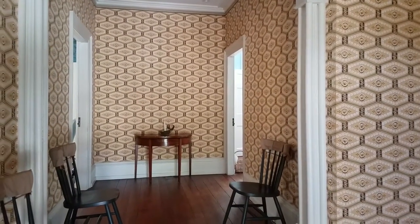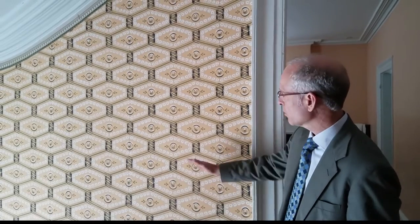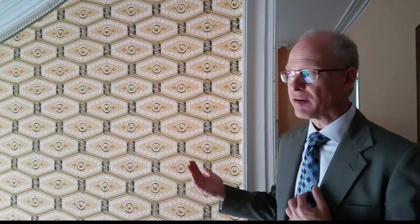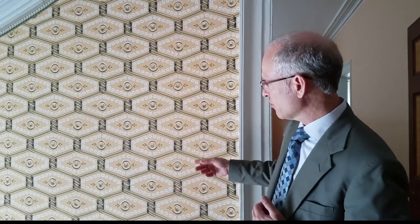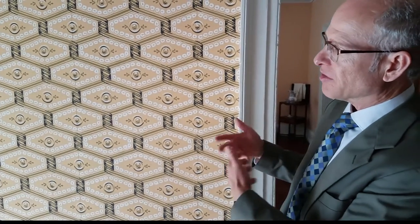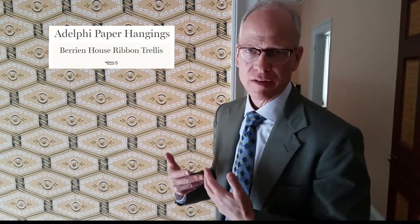Here's the center hall on the second floor, giving access to the four original bedrooms. The wallpaper throughout the center hall on both the first and second floors, rising up to the third floor, is a specific pattern that is a relatively recent addition to the Davenport House Museum. A house about a block away on Broughton Street at Habersham — the Berrien House, or John Berrien House — was recently restored, and in excavating through its walls they found vestiges of this wallpaper pattern. The Berrien House is slightly older than the Davenport House, and this is the only surviving example of this specific pattern: ribbons coiled to form a trellis motif with little roundels and foliage.